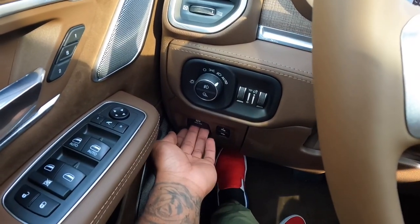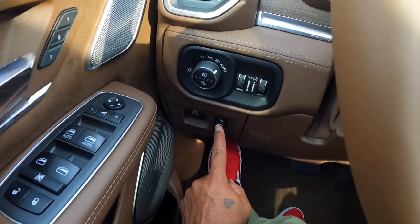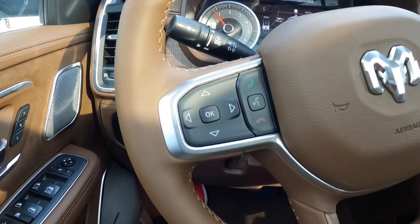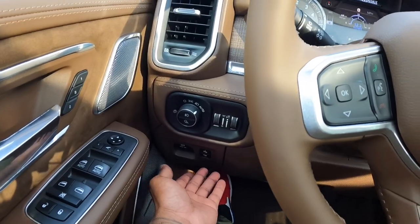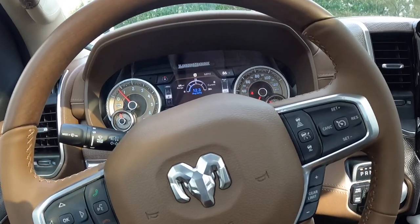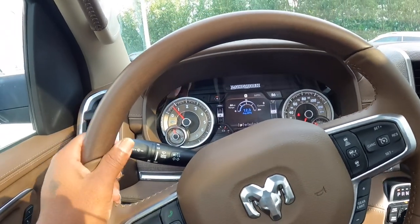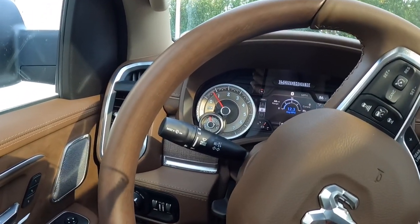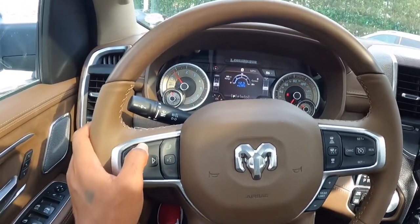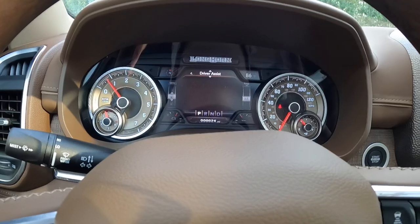The headlight controls are here along with demo switches and an electronic parking brake. If you're short, RAM gives you adjustable pedals so there's no need to slide the seat all the way up. The steering wheel is manual tilt and telescoping — surprisingly there's no power tilt/telescoping — along with the wiper and turn signal stalk.